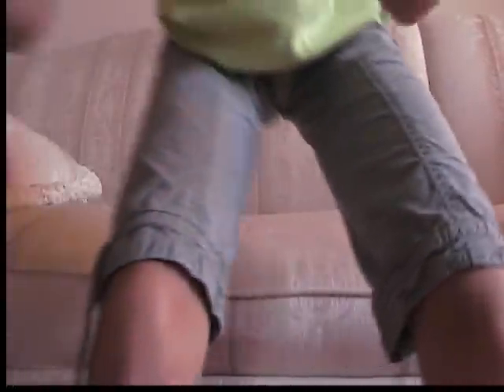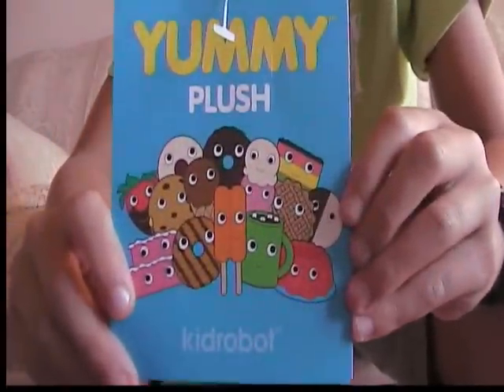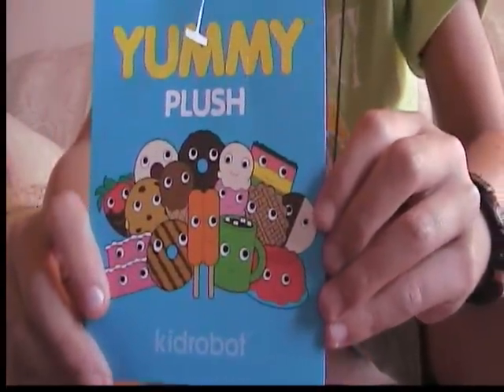And here's the back. And here's the tag. It's a lot different than yummy desserts, because they have lots of new things and they switched some stuff out.